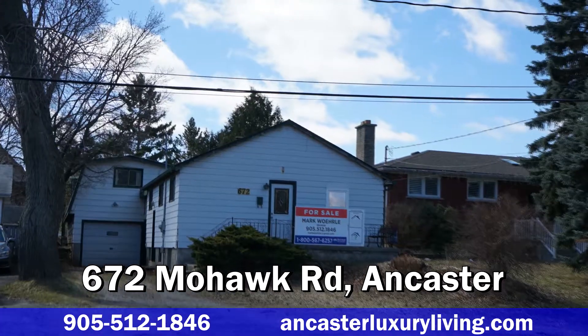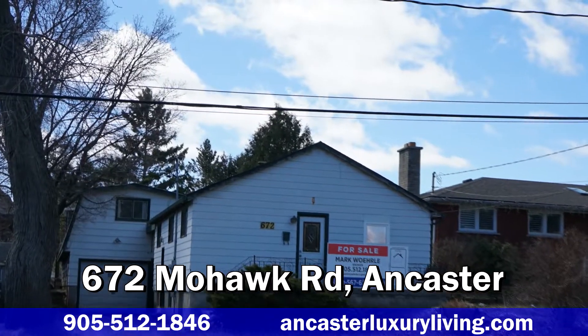Hi, this is Mark Borla, broker at REMAX Escarpment. Hi, I'm Wendy Tanner, sales representative, REMAX Escarpment. We're here today at our newest listing at 672 Mohawk Road in beautiful Ancaster, Ontario.